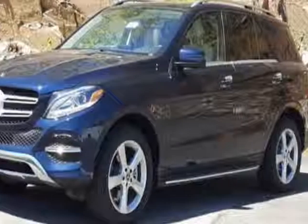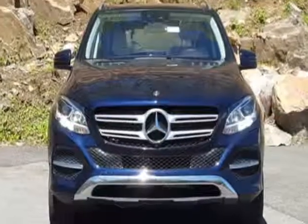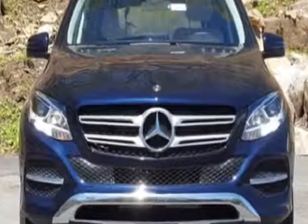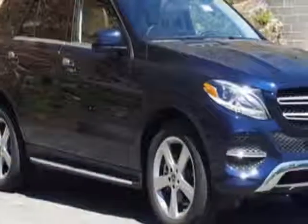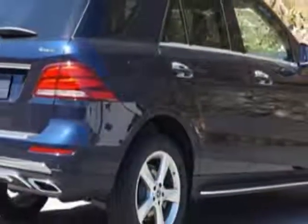Look at this 2018 Mercedes-Benz GLE. Carfax has certified this GLE as having one owner. This GLE has just under 500 miles. For your protection, a warranty is available for this vehicle.